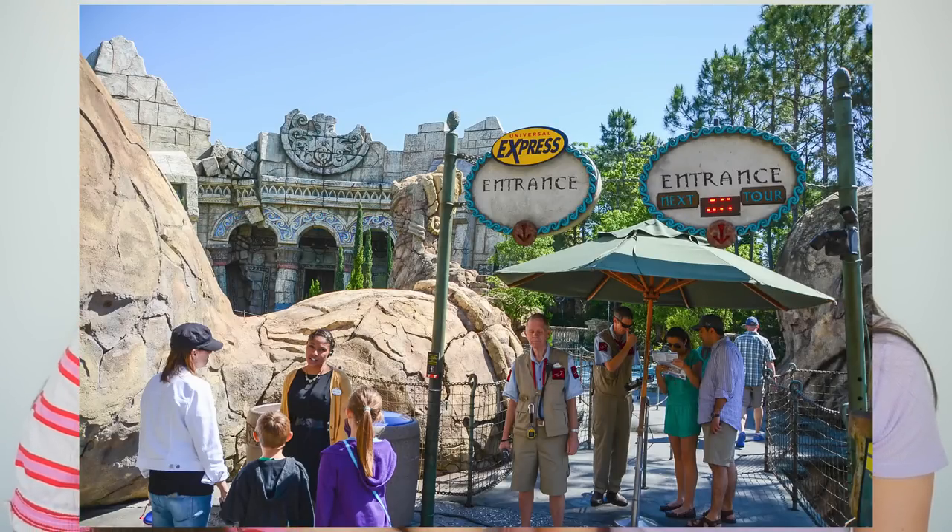Poseidon's Fury is kind of like a walkthrough story ride — more like a show. You don't really ride anything; it's a walkthrough experience. It's really good — we love it every single time.